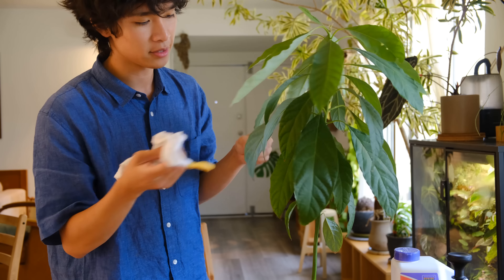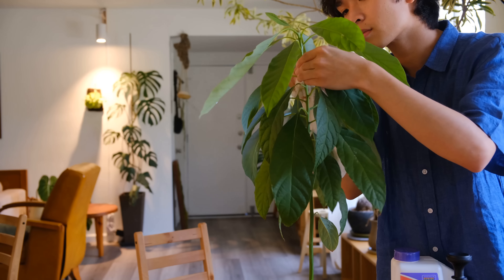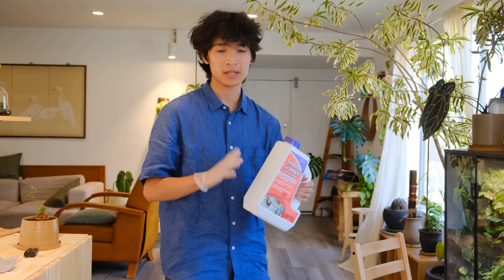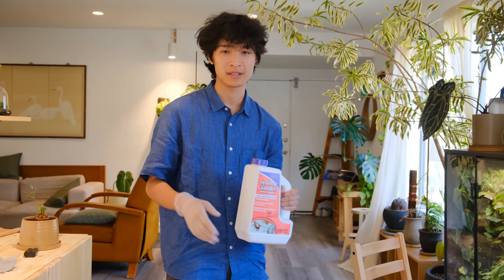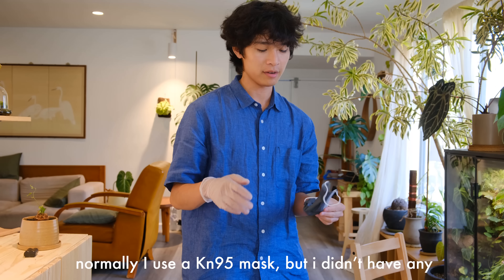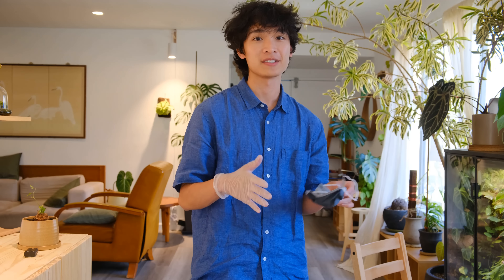Even though this plant has mealybugs, you can apply this process to any other houseplant pest. I'm going to use the Bonide systemic insecticide, and I like to do my pesticide work outside to make sure Theo doesn't get into anything. I wear gloves and a mask whenever I handle pesticides — I don't know if it's really necessary but I'd rather be safe than sorry. After handling pesticides, make sure to wash your hands and don't touch your eyes.